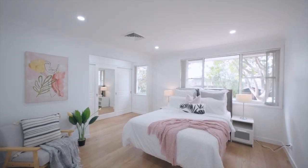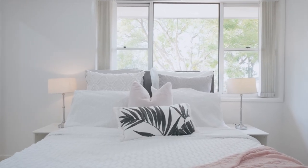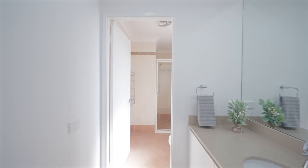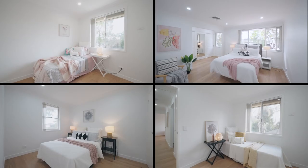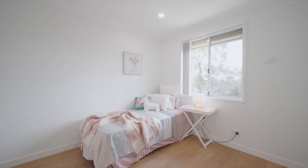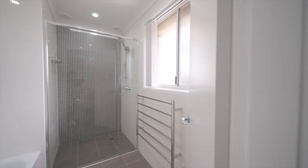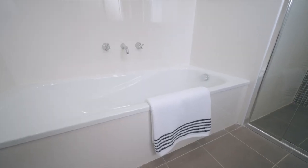The master bedroom offers a peaceful retreat, boasting a private ensuite bathroom and walk-in closet. All four bedrooms upstairs are spacious and have built-in wardrobes. The main bathroom with separate vanity and toilet is centrally located for convenience.